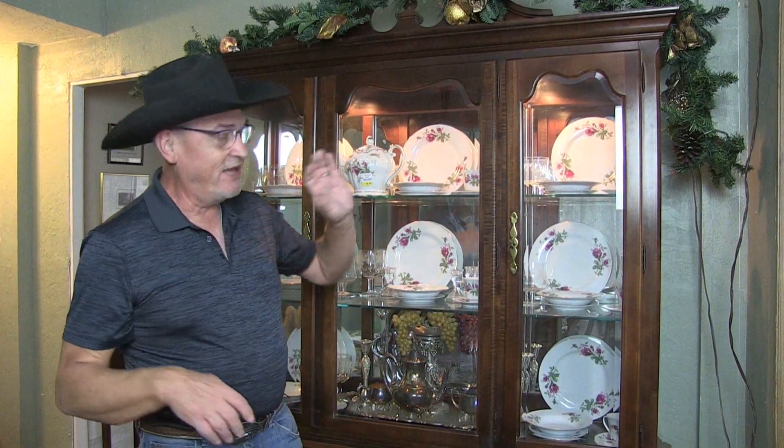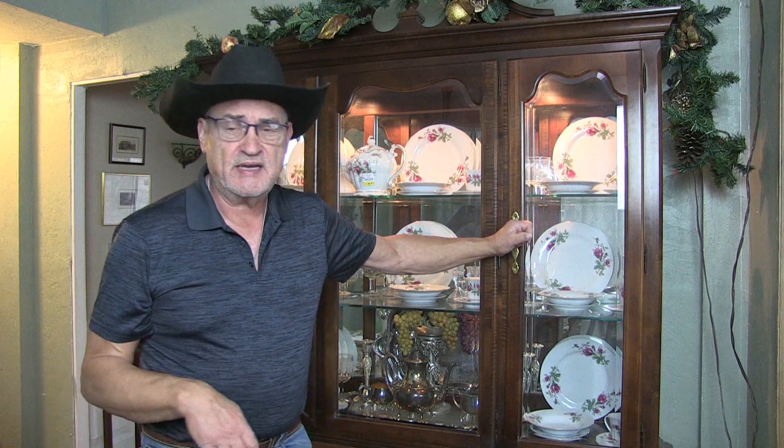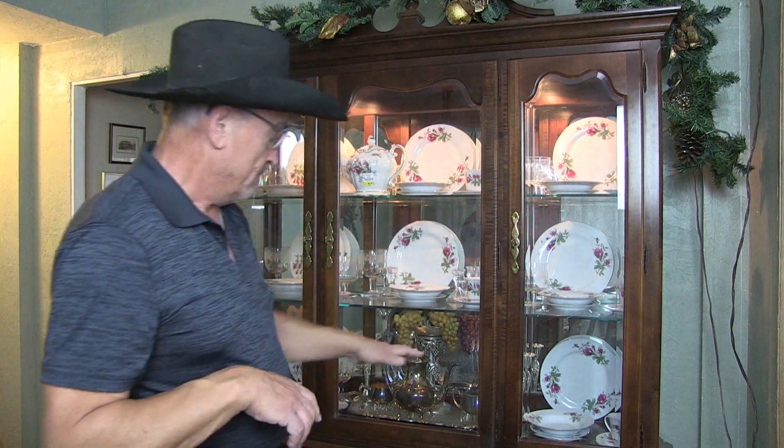That is until I got my own home and was able to find a china hutch on Craigslist — and that china hutch matches my dining room table. Anyway, I mentioned I got some more treasures; let's go into the living room and I'll show you the other treasures I did find.